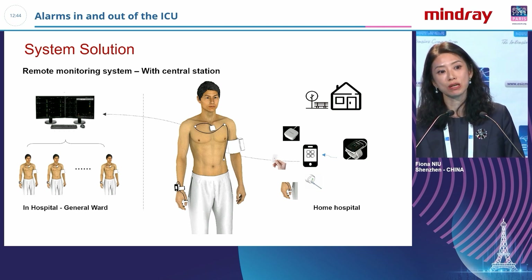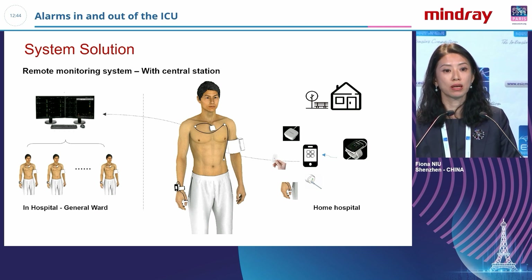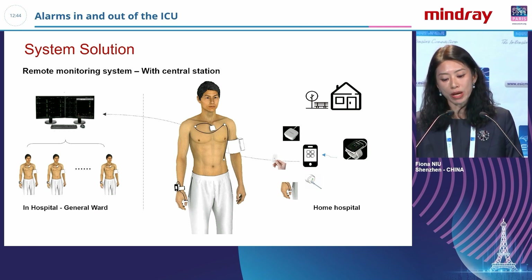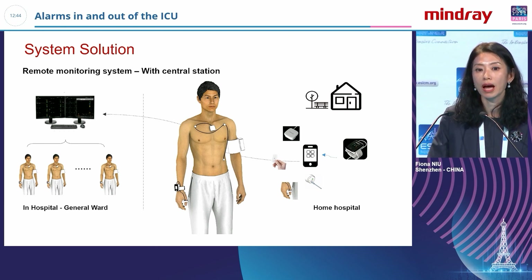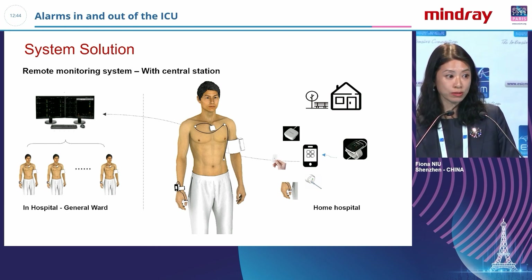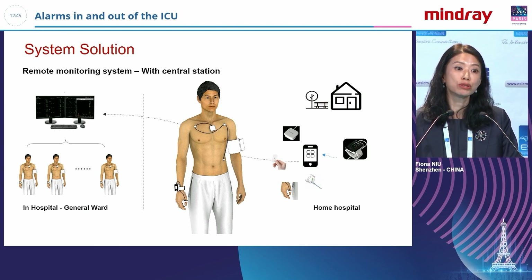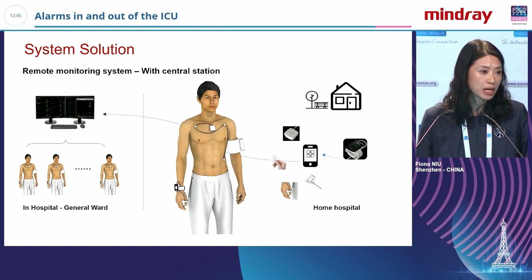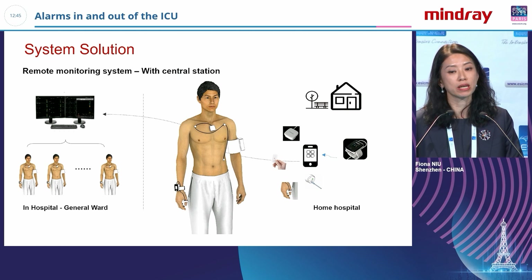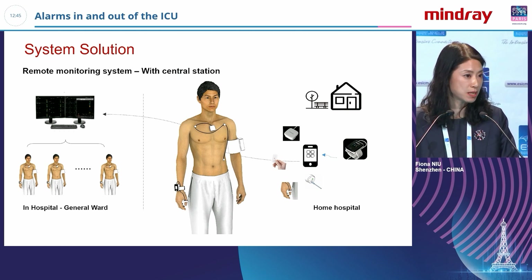For patients who go back home, we can use wearable devices so that doctors and nurses in the hospital can still manage their data remotely. The patient can use a phone app to upload data to the hospital, and if something happens, the hospital can call the patient or their family. This is another important way to protect patient safety.